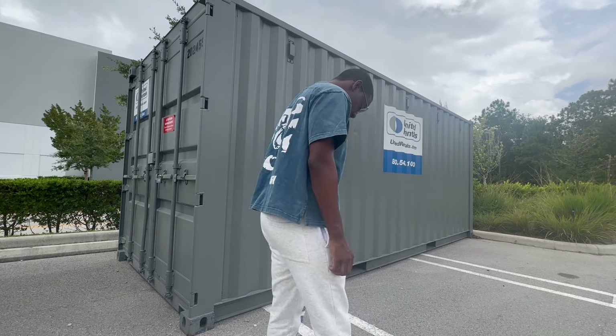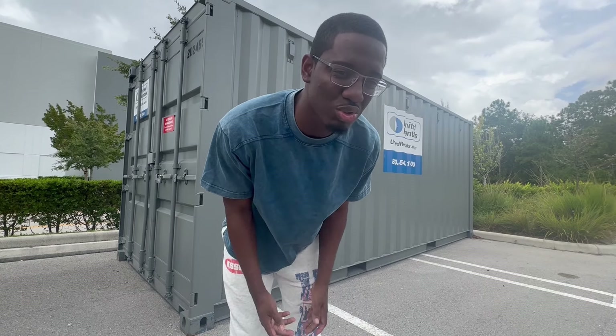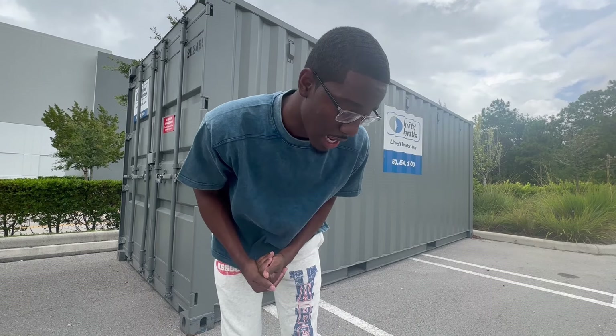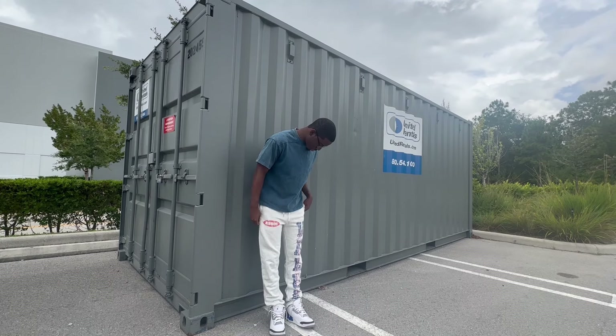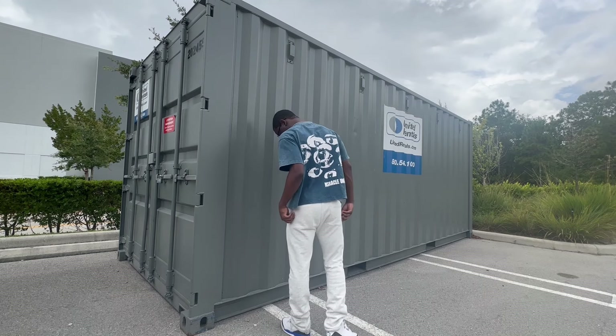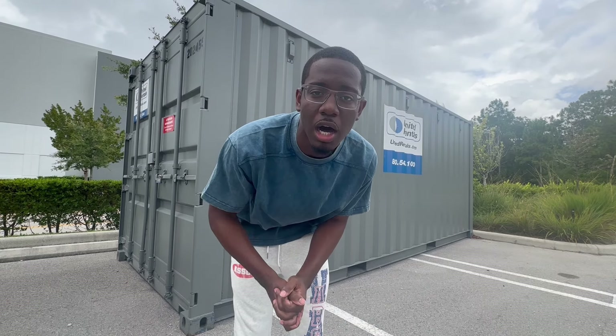Alright, this is the fit I got on right now. The tee has a cool design on the back. I got on my sweats and I got on some Jordans — I forgot which ones these are, I've had them for about three years but they're nice so I copped them. That's the fit. I'm gonna put this in vertical mode so I can get clips for Instagram and TikTok.